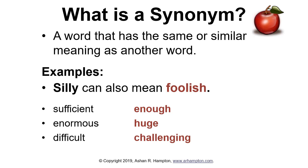Enough is a synonym for sufficient. Huge is a synonym — another word for enormous. Challenging is a synonym — another word for difficult.